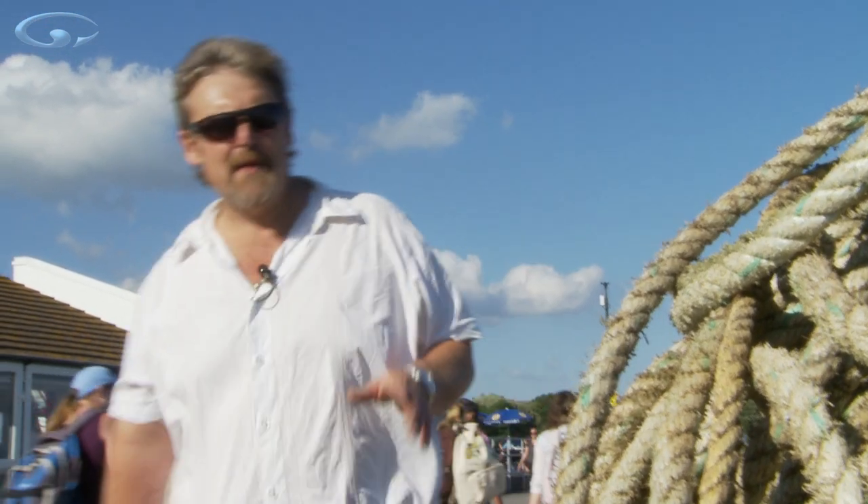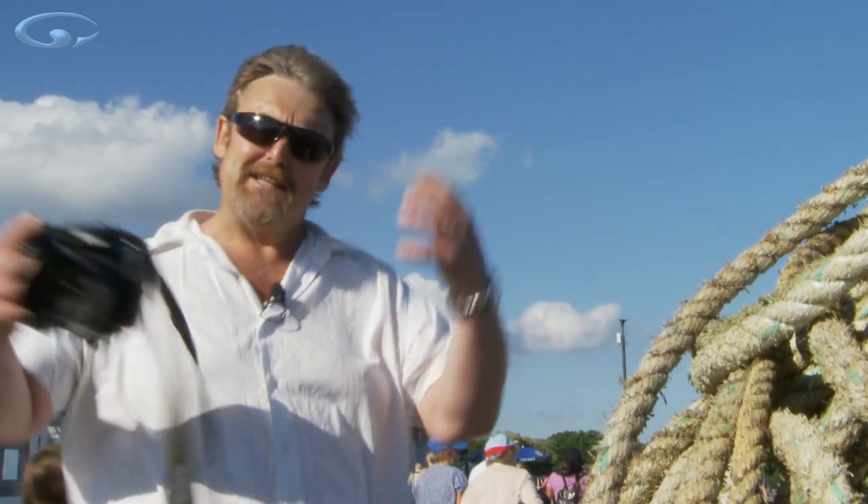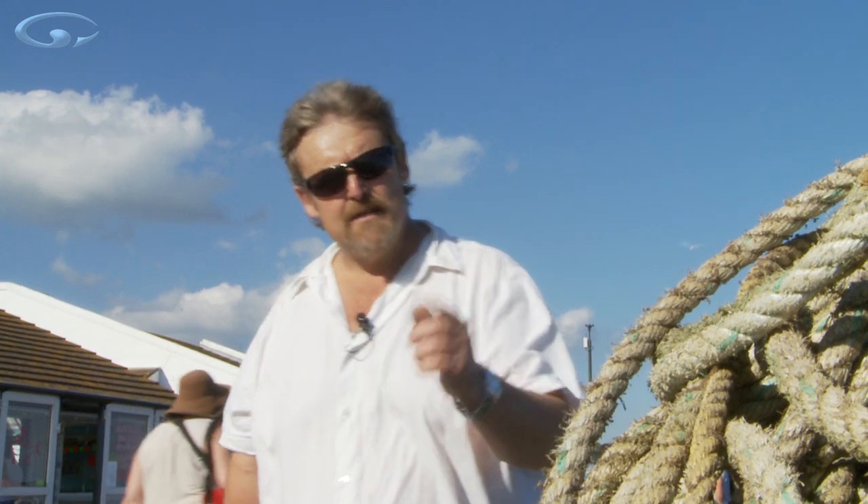We've all heard that old wives tale about keeping the sun behind you when you're photographing, so that it's lighting up whatever it is that your camera is looking at. But there's no reason why you should always do that. In fact, some of the most impressive, interesting pictures you could ever see are taken against the light, shooting into the sun. Let's have a quick look at it.